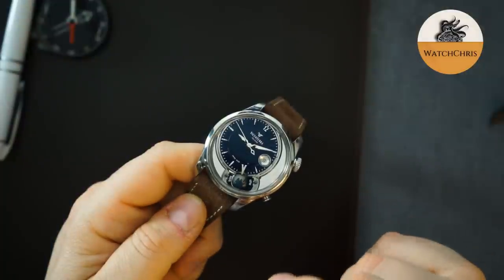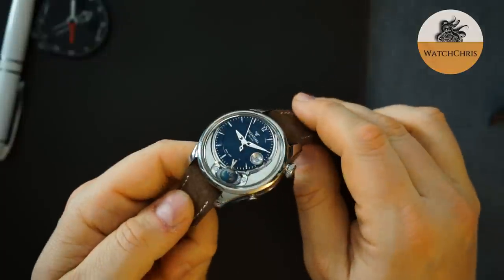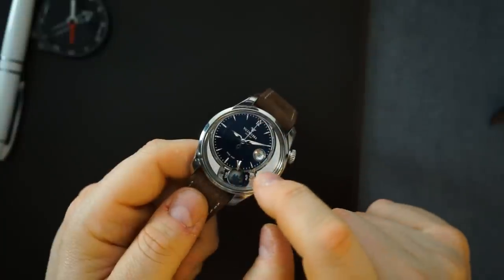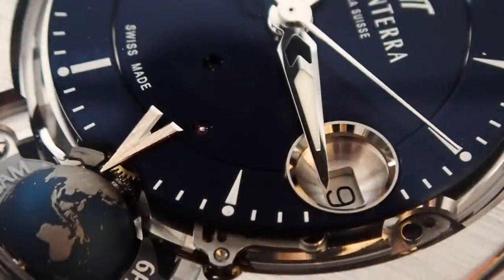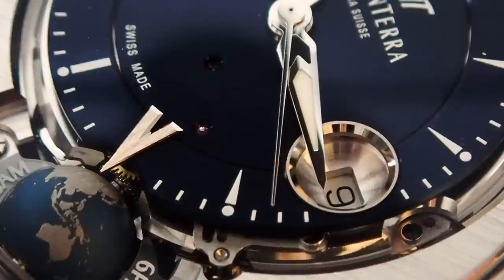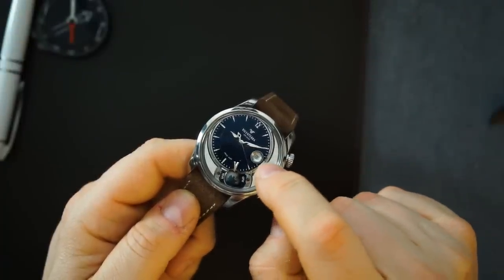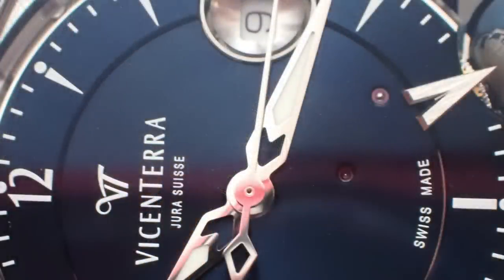Moving in from the dial, you can see it's a blue sunburst dial — beautiful, metallic, and printed. They also make ones with applied indices which look even better. There's a lot of depth to this dial. There are two little jewels peeking out from the dial itself which looks really good. The hands are made out of white gold, the bowl for the date is also made out of white gold, and the V is made out of platinum.